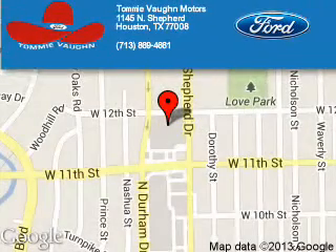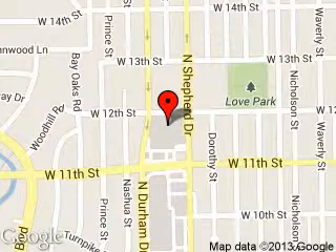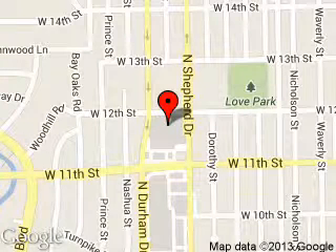Tommy Vaughn Motors is dedicated to doing everything possible to ensure that the experience you have selecting your next vehicle is a pleasant one. We are located at 1145 North Shepard, Houston, Texas, 77008.